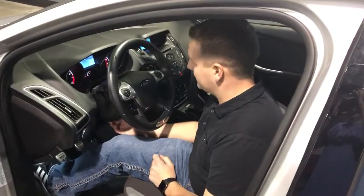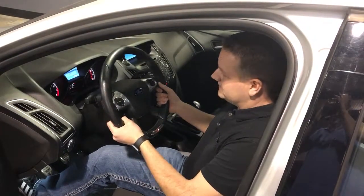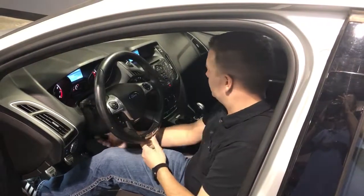Automatic headlamps, with fog lights in the lower fascia. One of my favorite features on these is the telescopic steering wheel, which also adjusts up and down.